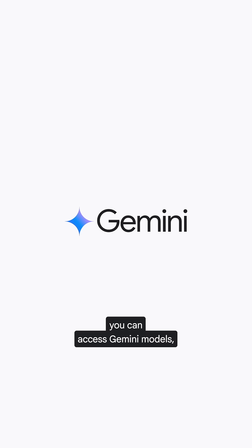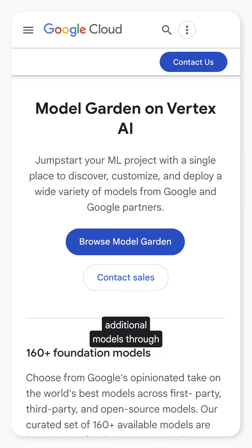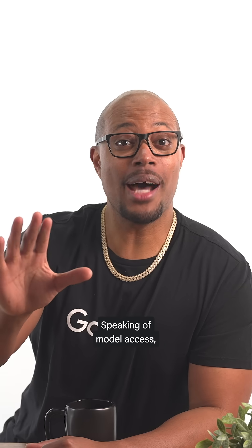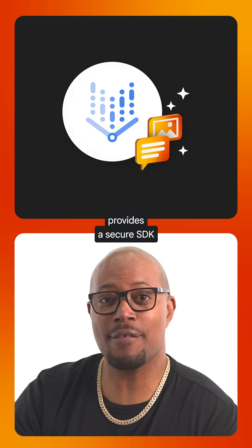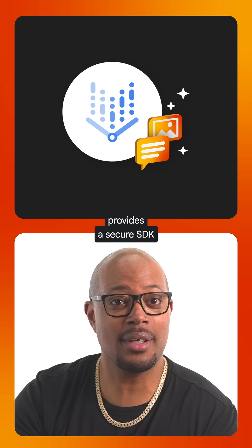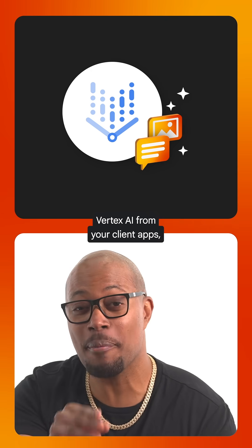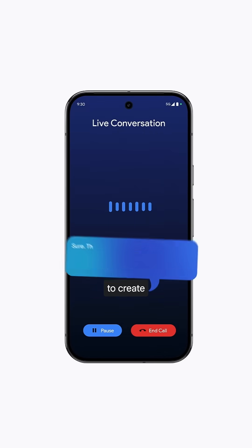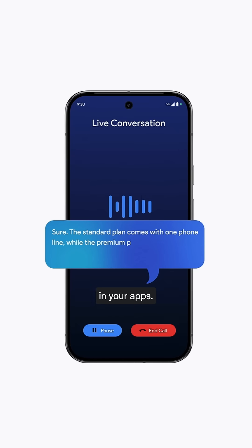With Genkit, you can access Gemini models, Imagine 3, additional models through Vertex Model Garden, plus self-hosted models with Olama. Speaking of model access, Vertex AI in Firebase provides a secure SDK to access models in Vertex AI from your client apps, including the latest models like Gemini 2.0 Multimodal Live API, which enables you to create more conversational interactions in your apps.